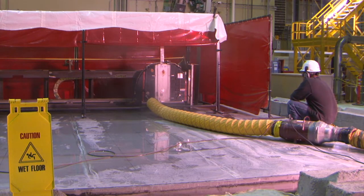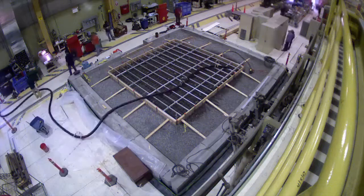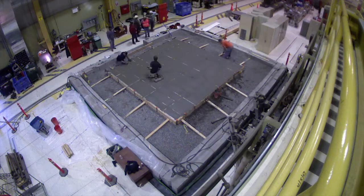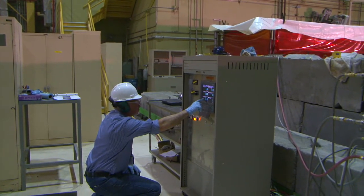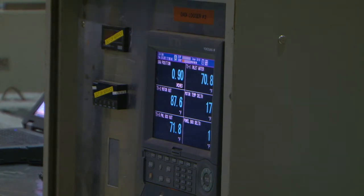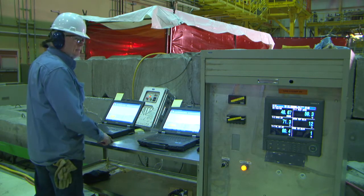The large remote controlled saw will cut through the floor of B cell. It's a prototype saw used to cut a steel reinforced concrete pad that was built to replicate the floor of B cell. So far the testing has gone well. This strategy — testing in a safe environment — is key to ensuring the equipment works as designed once it is deployed in a hazardous, highly radioactive environment.